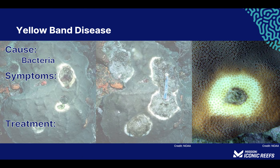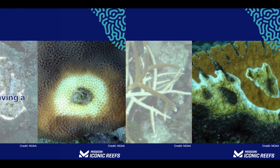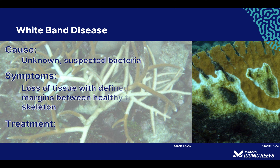Yellow band disease is a bacterial infection identified by yellow blotches that spread outward in a circular pattern as the coral tissue is consumed, resulting in circular lesions. It is treated by covering the infected area with clay or similar material to prevent sunlight from reaching the offending photosynthetic bacteria. White band disease is believed to be caused by an assortment of bacteria, though it is still unknown. It is identified by a distinct smooth line marking healthy tissue from the white exposed skeleton where the tissue has peeled away. Treatment often involves local application of an antibiotic on the lesions.